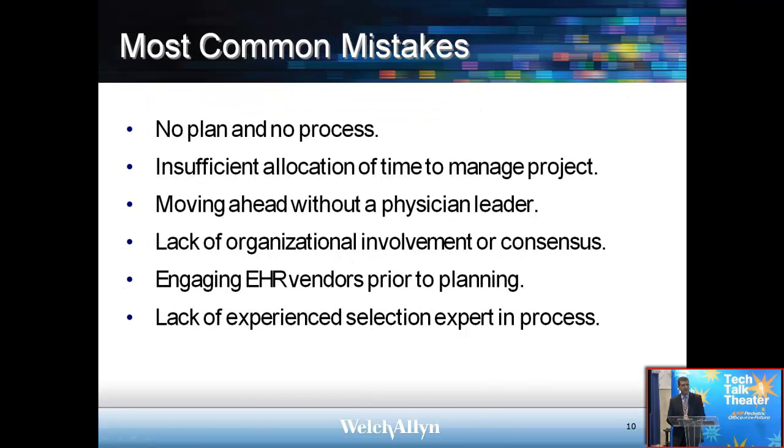Next slide — most common mistakes. In recap: if you don't plan and you don't have a process, that's one of the more common mistakes for selecting an EHR system. Not allowing enough time — typically an EHR selection process will run three to four months of calendar time, with perhaps one to two days of actual focused effort. Another mistake is moving ahead without a champion; it's important to have a physician leader in the selection process. Another mistake is engaging EHR companies too soon before you've done the planning. And lastly, lack of an experienced selection expert — having somebody who's done this before is always helpful.